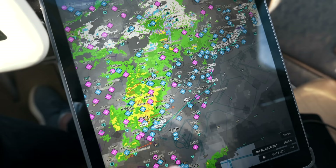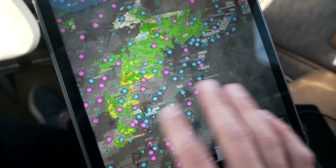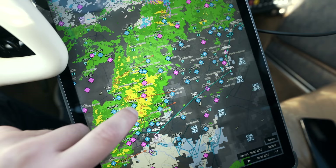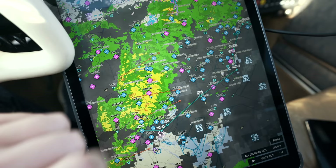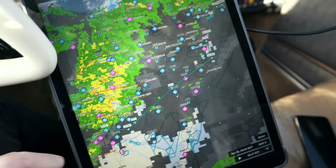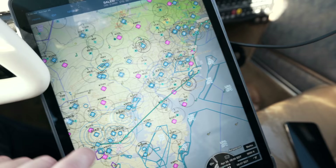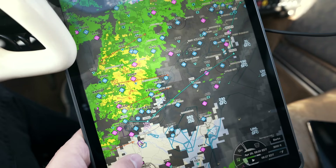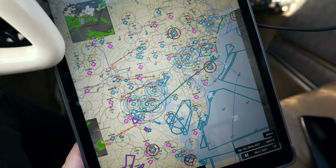One nice thing about Sirius XM on a day like today is not only do we have higher resolution radar that updates every two and a half minutes, we get echo tops, we get storm tracks — so we can see, even before we get an update, where the storm is going to be in 15, 30, 45 minutes, an hour. On a flight like today where we're still two hours out from the destination, we get a pretty good sense of what the weather's looking like down there. We can tell it's generally moving away from the airport and it's not going to be a factor.